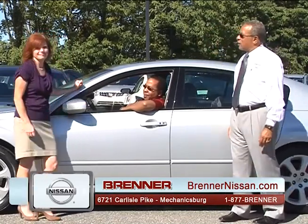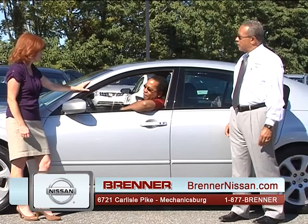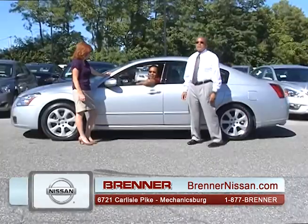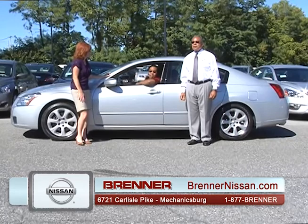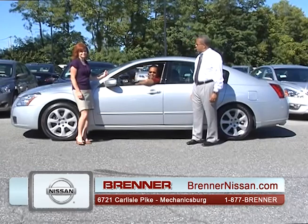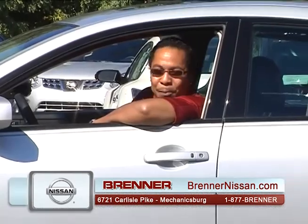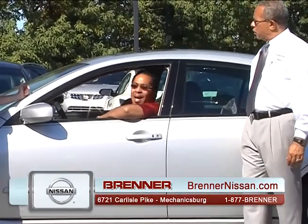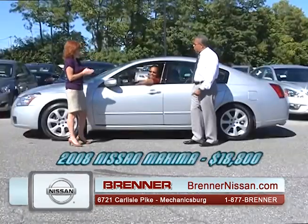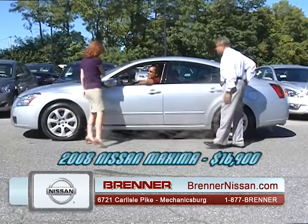Who do we have here? I'm Joshua Cobb, from Philadelphia originally. A 2008 Nissan Maxima with 31,000 miles. You don't see a vehicle like this — moonroof, leather, heated seats, premium sound. Retail value is $18,800, but the price is $16,900. Fantastic. Thank you for stopping by.